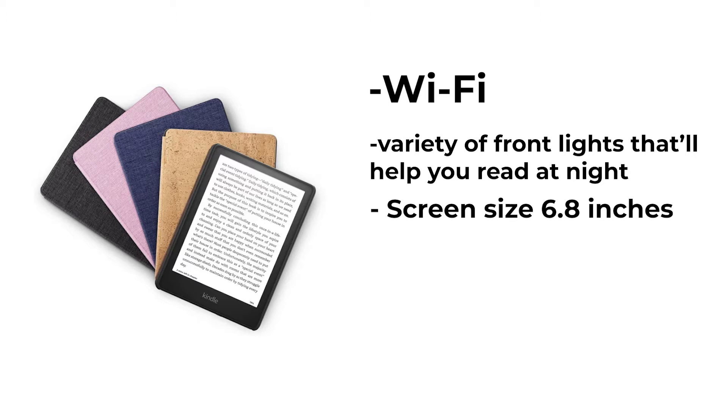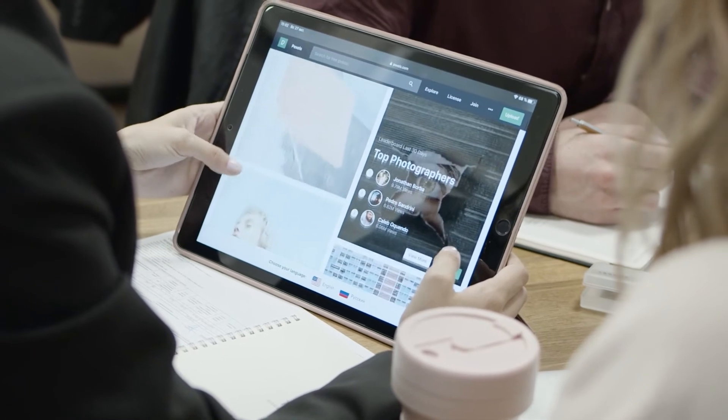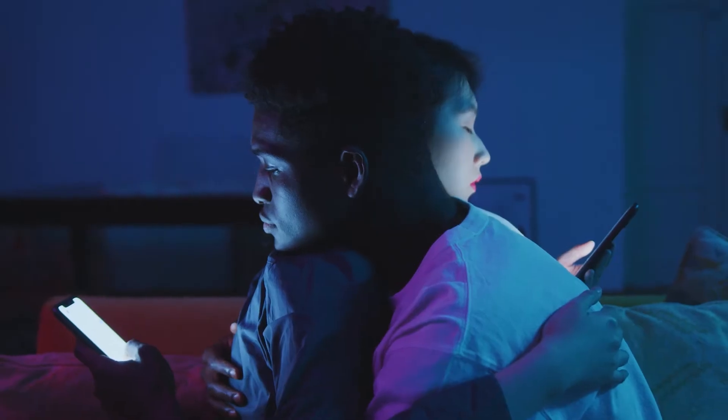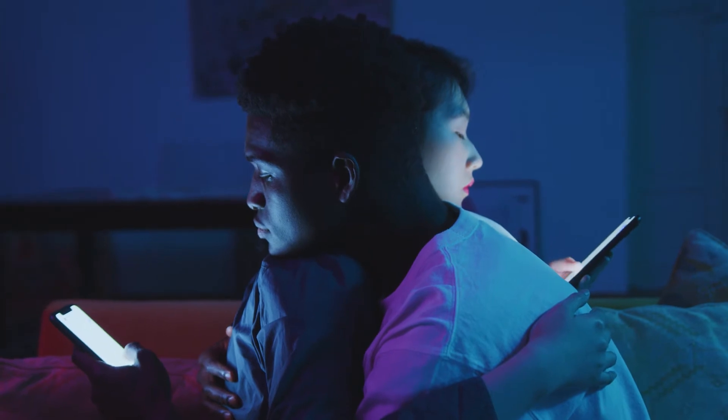If you prefer reading from a big paper-like screen, this might be the one for you. What's important about having this is its portability — being able to access so many titles that you can read just by clicking through a few tabs or buttons. Technology has become so advanced that it aims to improve our daily lives. Instead of having to wait for a physical copy of your latest book to hit the stores, you can always just choose to buy it digitally online and read it right away from this device.